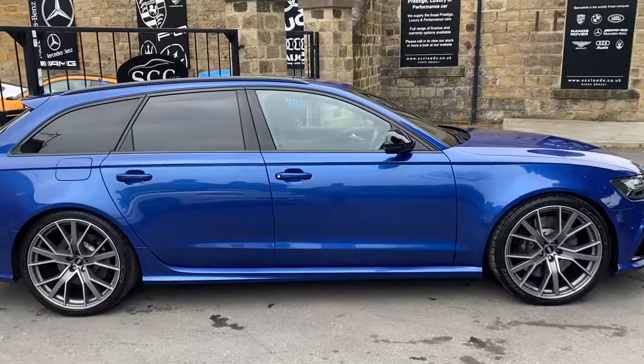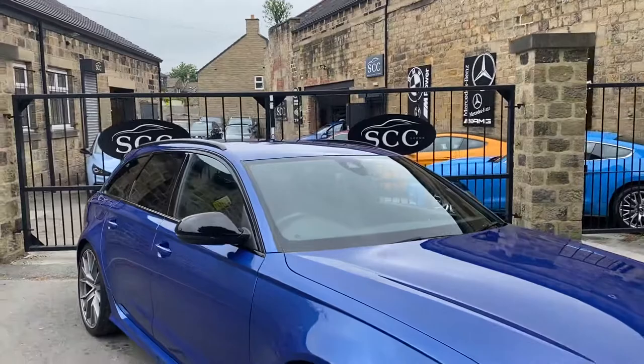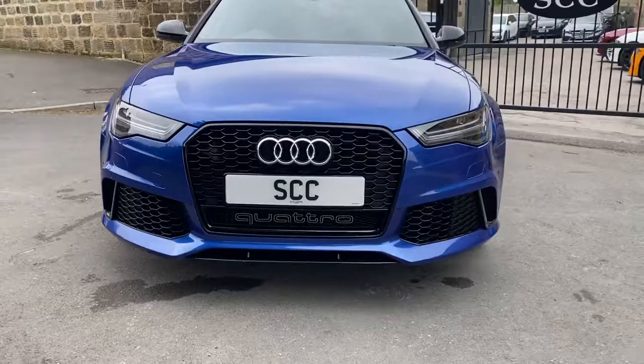Finished in Sepang Blue, you've got the black pack as well — tinted windows, black roof rails, black window surrounds, black honeycomb grills, and black wing mirrors.